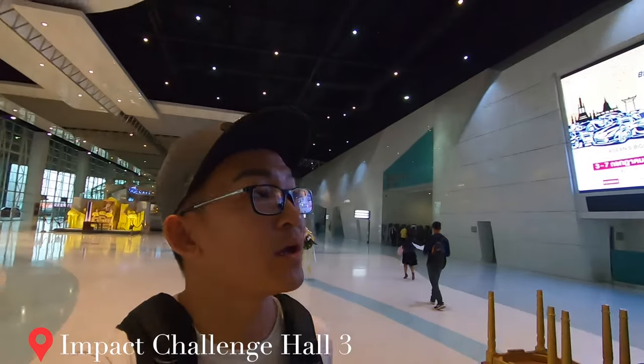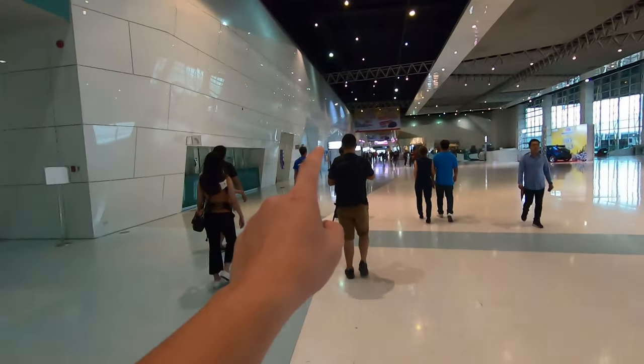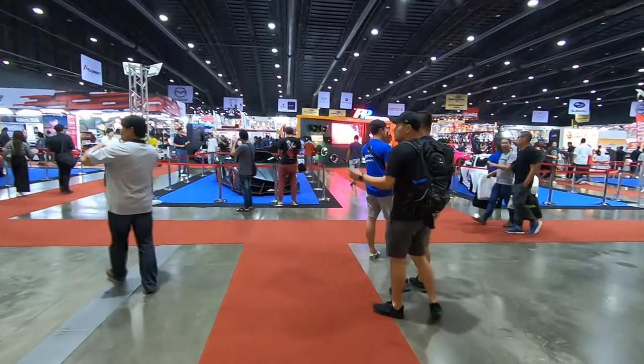Welcome back to the channel! Today we are at Bangkok Auto Salon at the Impact Challenge Hall, number three. Me and my gang of friends are going to visit and see some cars. Stay tuned — this will be an extended version where I walk through every single car I see. Welcome to Bangkok Auto Salon!